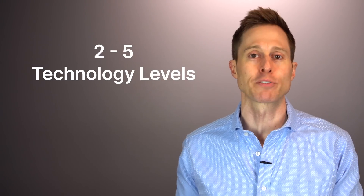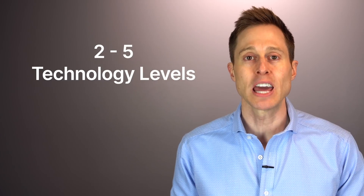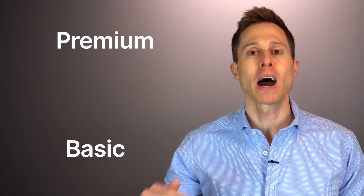Prescription hearing aids come in between two and five different technology levels, ranging anywhere from the top tier premium offering to the bottom tier basic offering. This has nothing to do with what a hearing aid looks like or what style it is — it has everything to do with what technology is inside of the device. Premium hearing aid levels get all of the newest and best features to optimize hearing performance but cost more money, while basic level offerings are limited in features and customization but typically cost less.